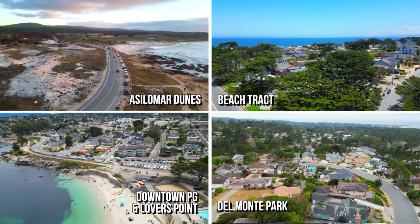Hey guys, this is Kevin Cesario with the C Group. Everybody loves Pacific Grove but not everybody knows about the different neighborhoods. Today I'll take you on a tour.